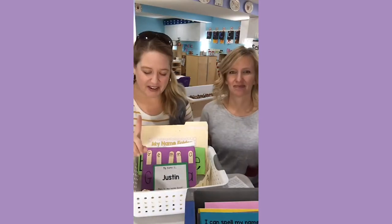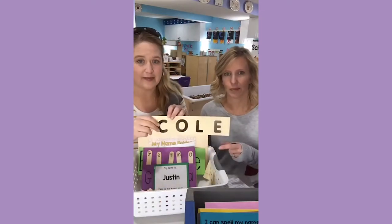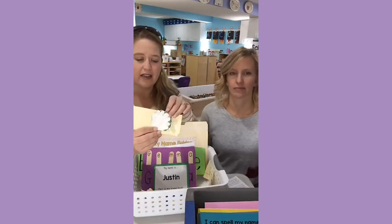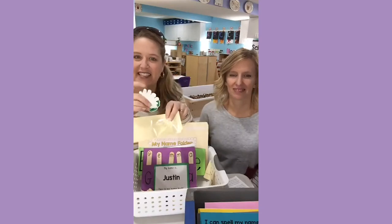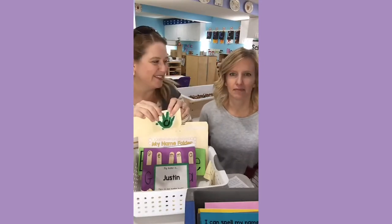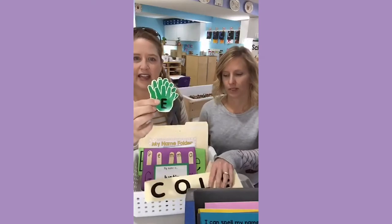The name arrival activity we do the very first month is super simple — it is a name strip, a sentence strip, and we put letter stickers on it. But you could just write it with a Sharpie. On the back we put a sticky business card pocket — they sell these at the office supply store. We just stick them in there so students can put their little pieces in. These are calendar cutouts from Teacher Created Resources, and each one has a letter of their name.